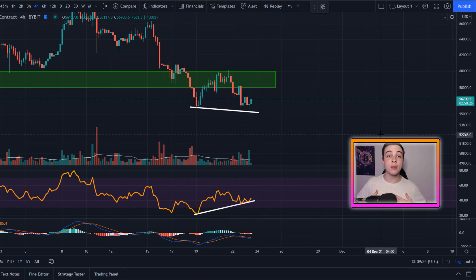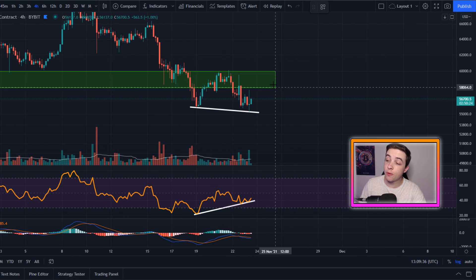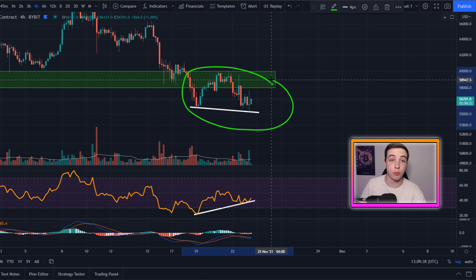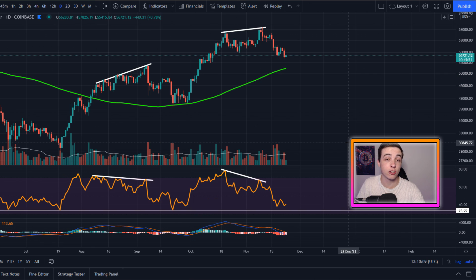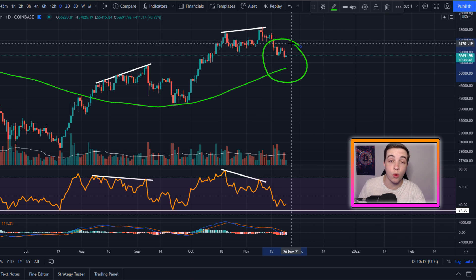Welcome back to the Crypto Wild Channel everyone, my name is Josh and right now Bitcoin is forming a brand new bullish pattern on the smaller timeframes that we need to be paying attention to. We're also potentially getting very close to the bottom of this correction and this chart shows us why.